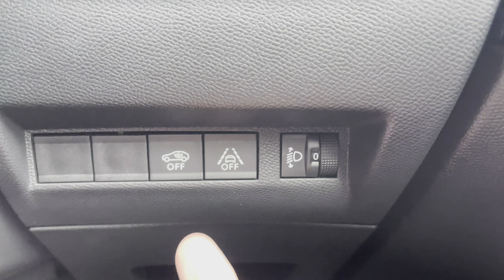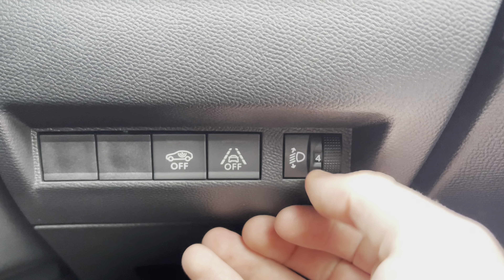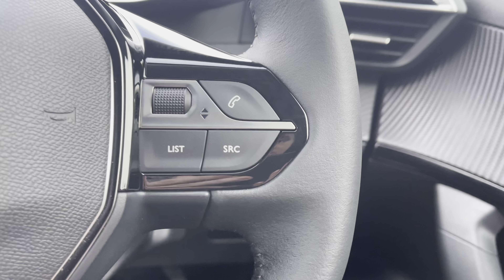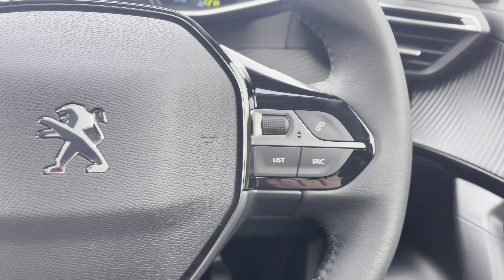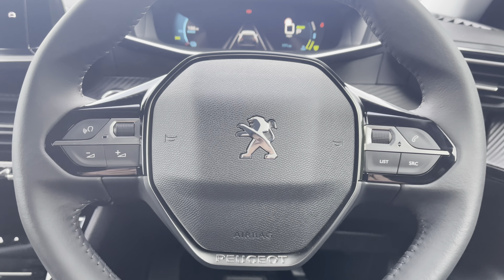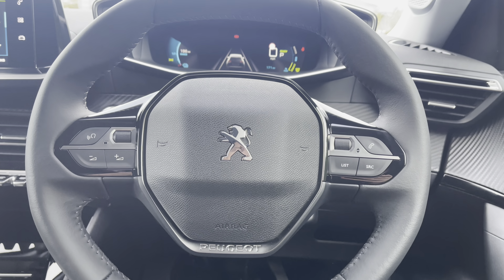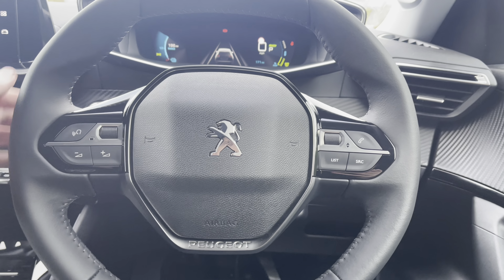Moving just behind the steering wheel to the right you will see the ability to turn off your central alarm system as well as your lane keeping assist, and you can also customise your dipped headlights to your preferred setting from this point. Going back into the steering wheel you can see some of the controls for your Peugeot i-Cockpit and capacitive colour touchscreen, which will result in a safer journey as you don't have to take your hands off the wheel nor your eyes off the road while driving.